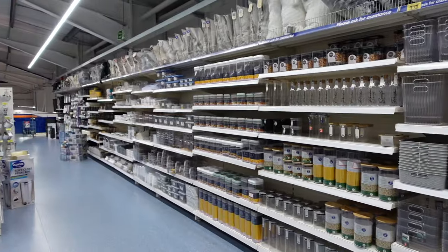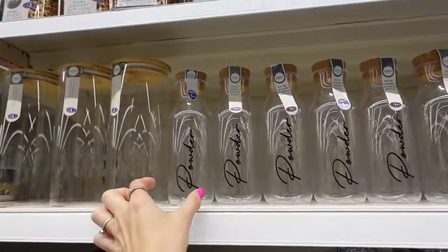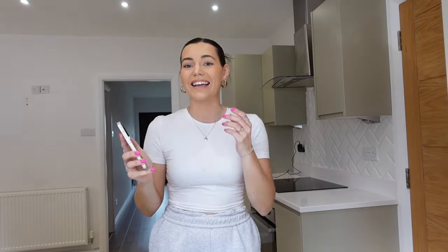It's an organiser's heaven in here - look at all of this! I feel like people put their pasta in these containers.